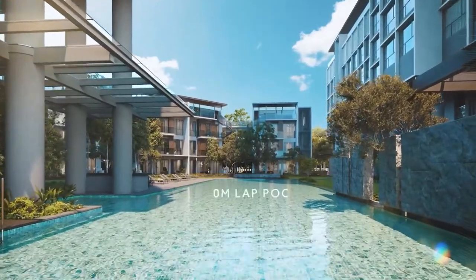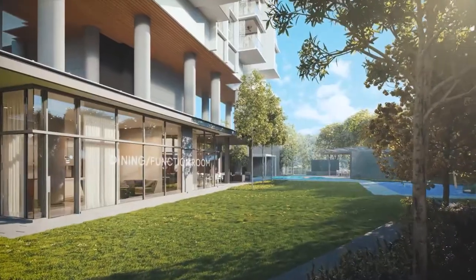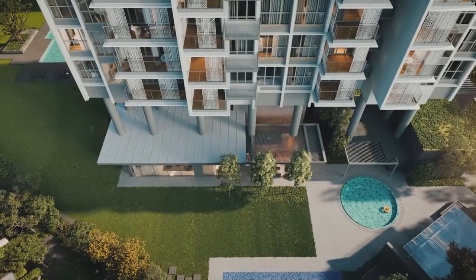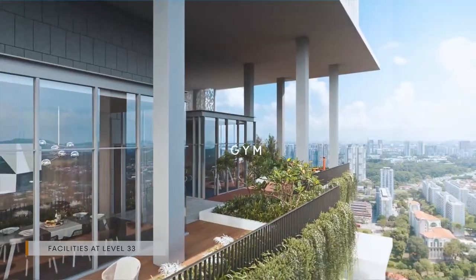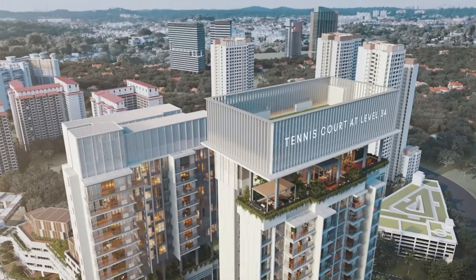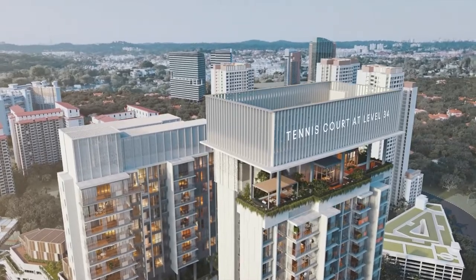To name a few: a 50-metre lap pool, a function room, and a grand lawn on the ground floor; a sky deck and barbecue pavilions on level 20 of Quincy Tower; as well as a gym and rooftop tennis court on level 33 of Serene Tower. Let's take a look at the show units now. Let's go!